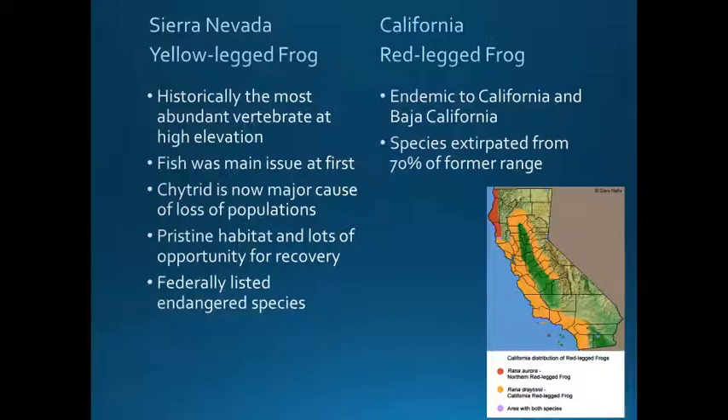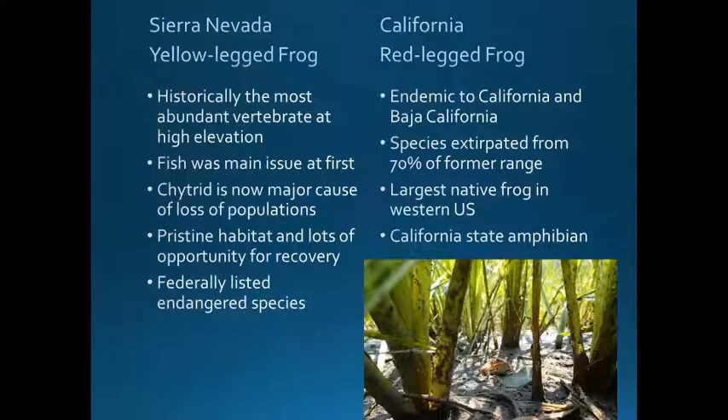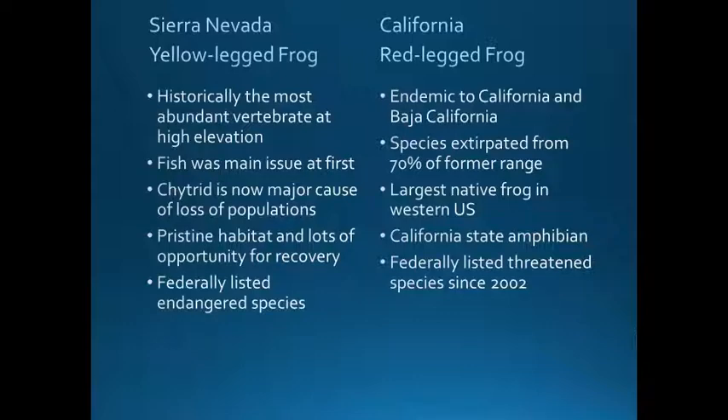I'm also going to be talking about California red-legged frogs later on. The California red-legged frog is endemic to California and Baja California, Mexico, and is known at elevational ranges slightly lower, closer to sea level and up to about 1,500 meters. The species has been extirpated from about 70% of its former range and is now primarily found in coastal drainages in California and into northern Baja. It's the largest native frog to the western United States and recently became the California state amphibian. It was federally listed as a threatened species in 2002. Looking at museum specimens, many researchers are confirming that BD has been in samples for a very long time and likely was a player in the decline of the species.